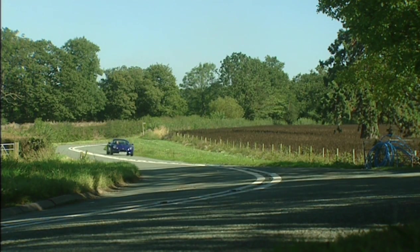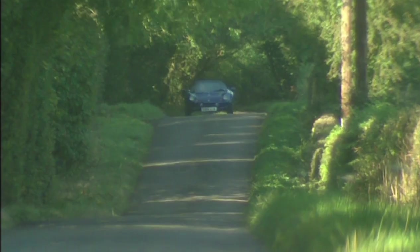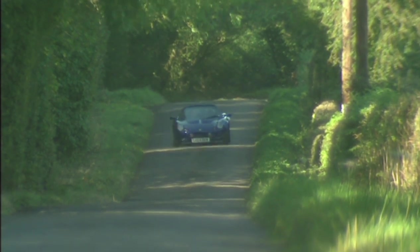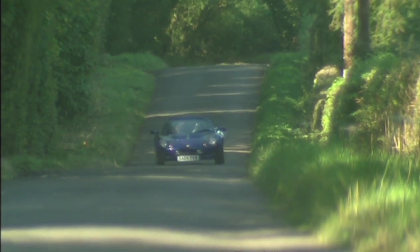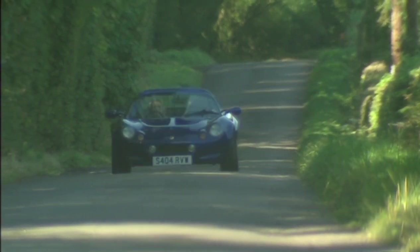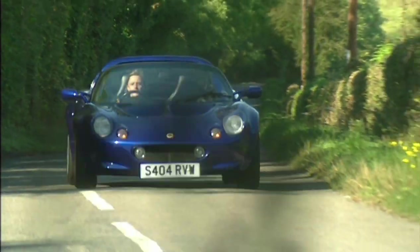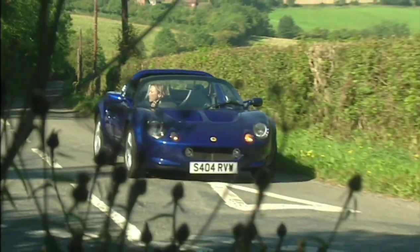Modifying cars is very much part of the Elise world — trick exhaust systems, engine mods and detachable steering wheels abound. They're worth having if you like them, but they don't necessarily add value. For £11,500, expect anything up to 60,000 miles on the clock — a lot for an Elise. The more powerful 111S commands a £1,000 price premium, and decent Mark IIs start at about £21,000.